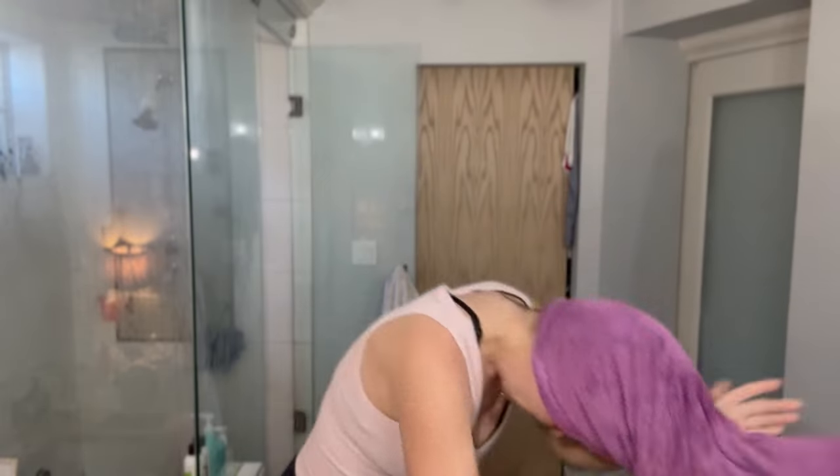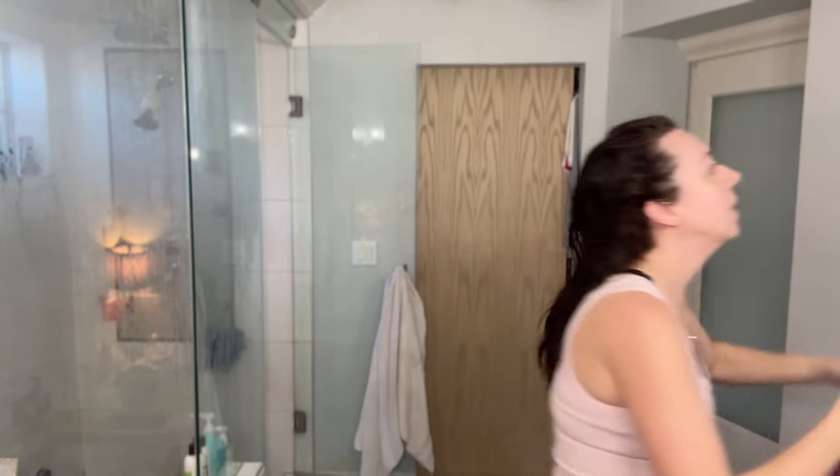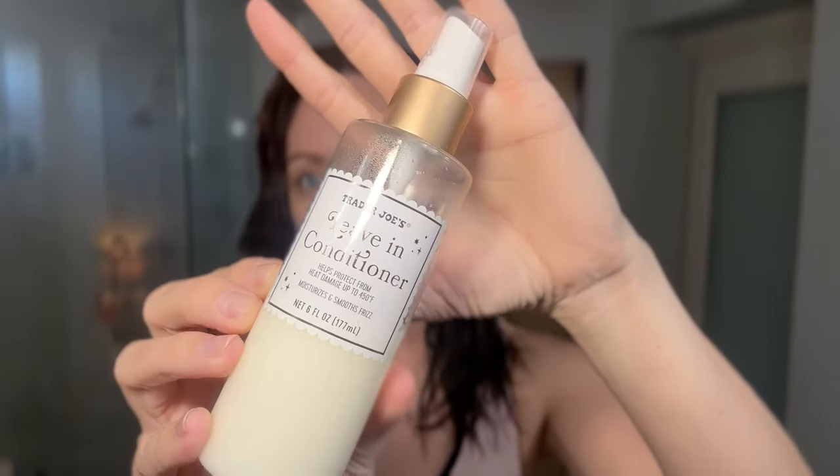I've let my hair dry a little bit in the towel for about 10 minutes and I'm going to take the towel out and get started with some product. My current favorite leave-in conditioner is from Trader Joe's — it smells so good and it works so well. I just put a couple pumps in my hand and do one side of my hair, then the same with the other side. You want to make sure every strand is covered with the leave-in, and then after I apply the next product we'll brush it all through.